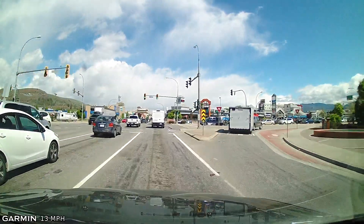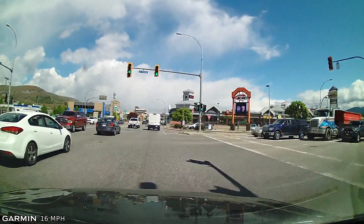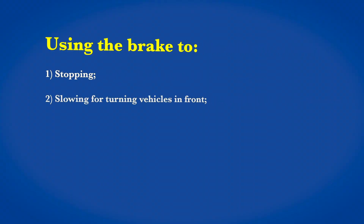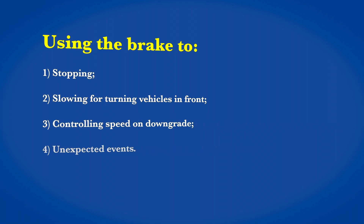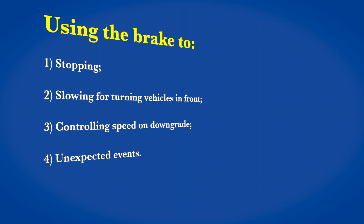You need to use the throttle for controlling space. If you're using the brake for anything other than coming to a stop, slowing down for turning traffic in front, controlling your speed on a downgrade, or unexpected events, then you're using your brake too much and you're being reactionary in traffic and giving up control of your vehicle.